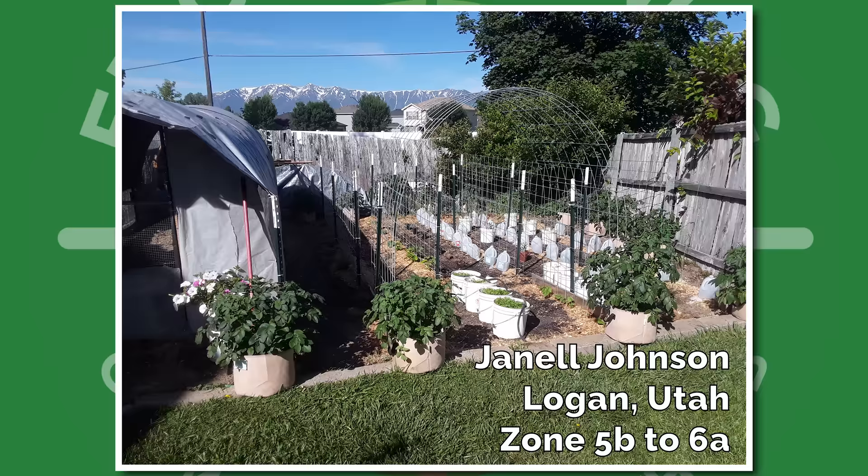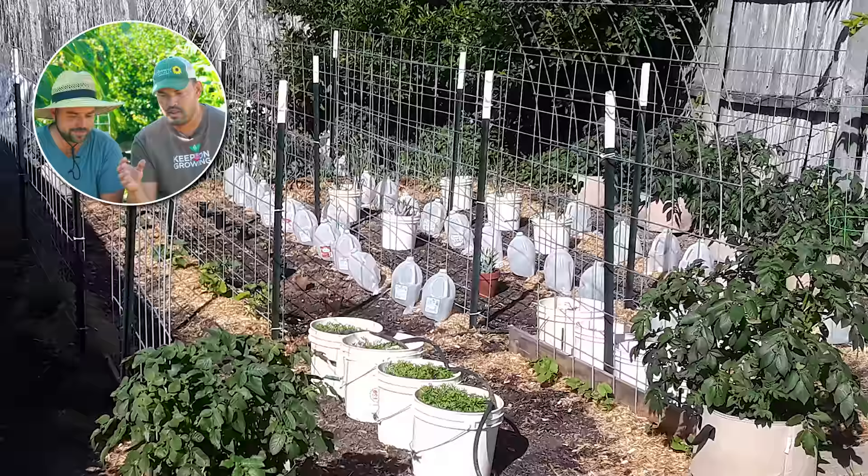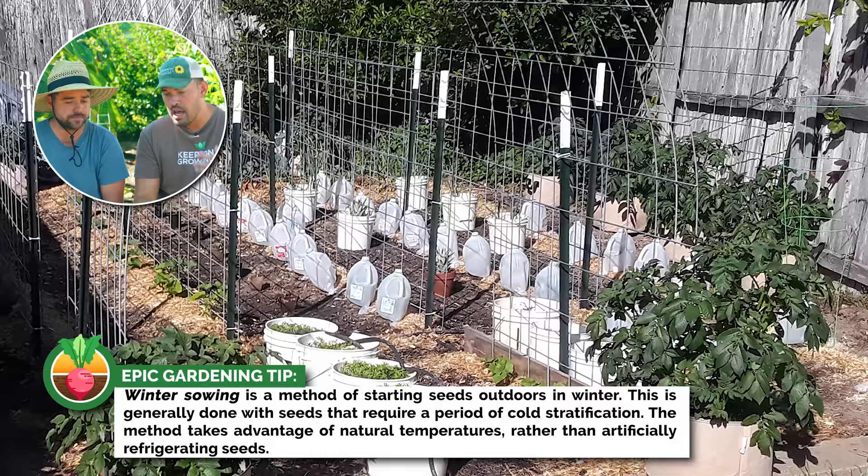Next up, we have Janelle from Logan, Utah, Zone 5B, and it looks like a really stunning backdrop. The thing I'm noticing here is the winter-sown milk jugs. Basically, you cut the bottom off and just throw seeds in — direct sown, but you let the jug become effectively a little greenhouse. It starts the seed on autopilot once spring comes in. And that arch is gonna look incredible when it fills in.